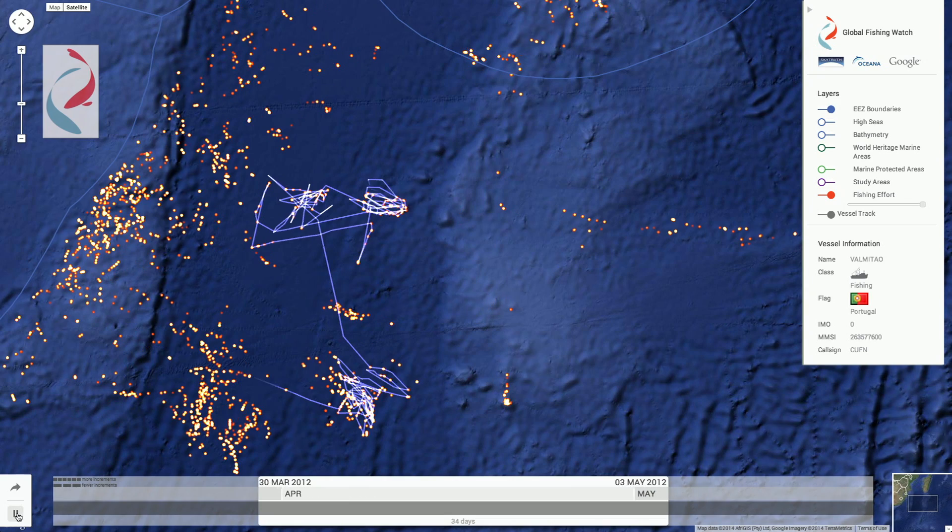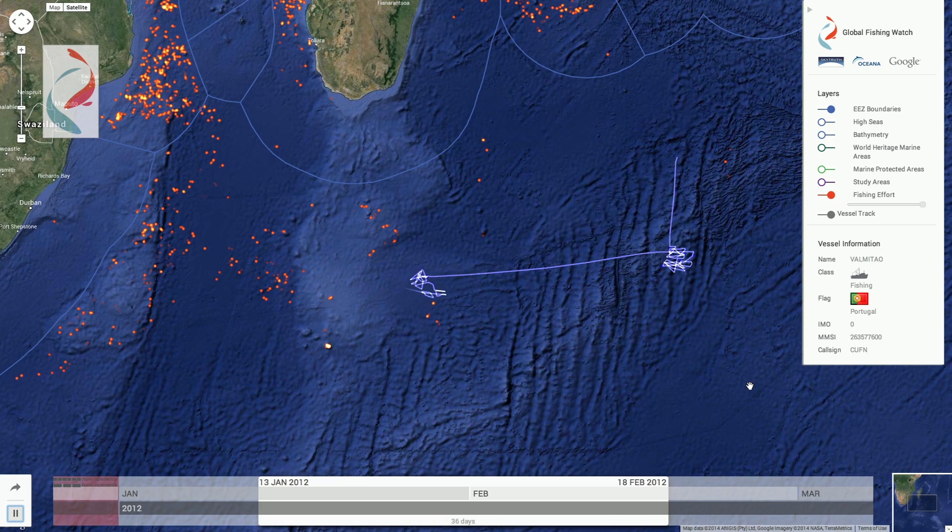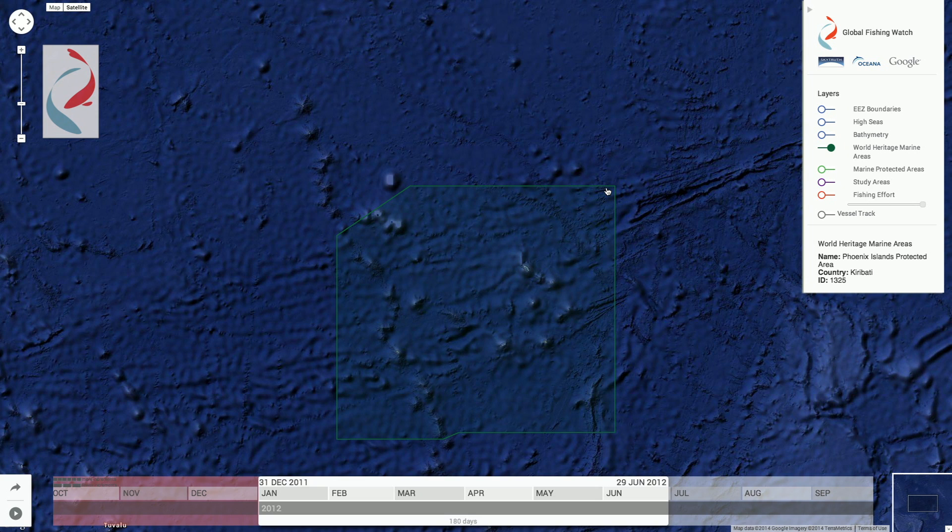With Global Fishing Watch, we can show a heat map of all the detected fishing activity, or connect the dots of AIS data to show whole vessel tracks. Global Fishing Watch is still a prototype.